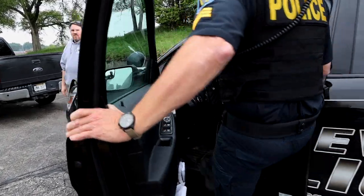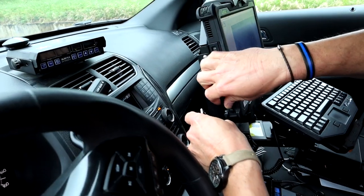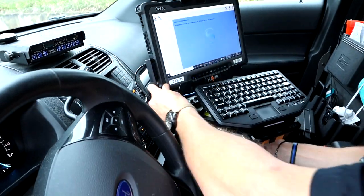Once the officer captures both sets of fingerprints, he'll then take the mobile APHIS device back to his cruiser where he'll plug it into his in-car computer to have it interface with the database. Those fingerprints are going to be run through the FBI's RISC database and also the state of Nebraska fingerprint database.